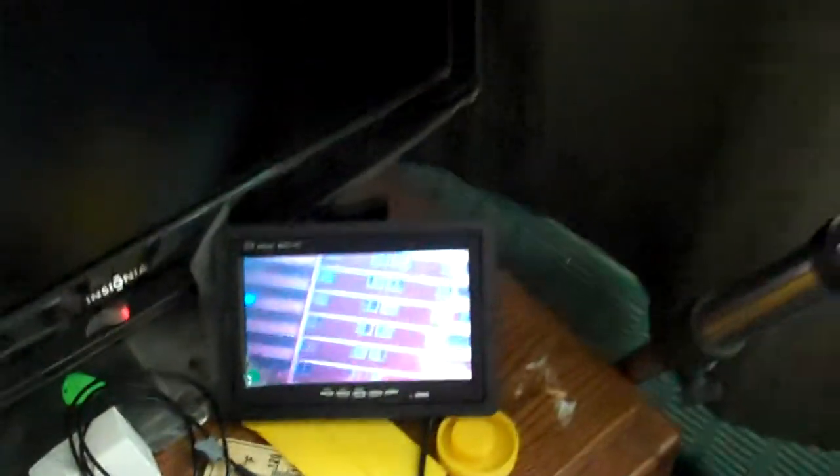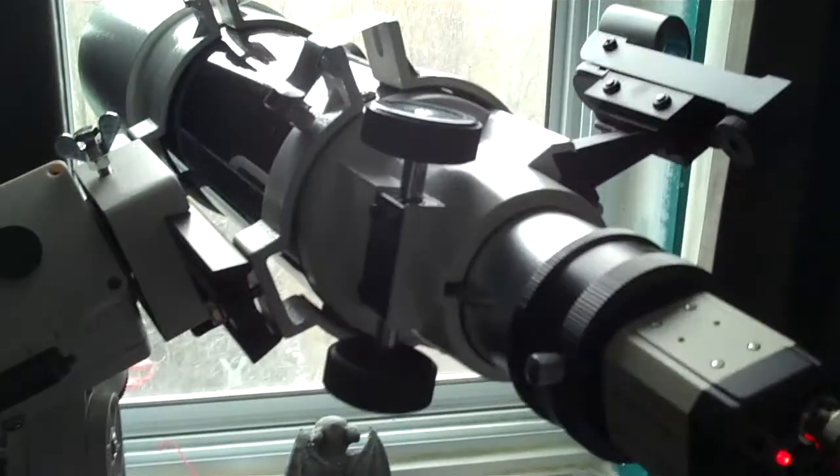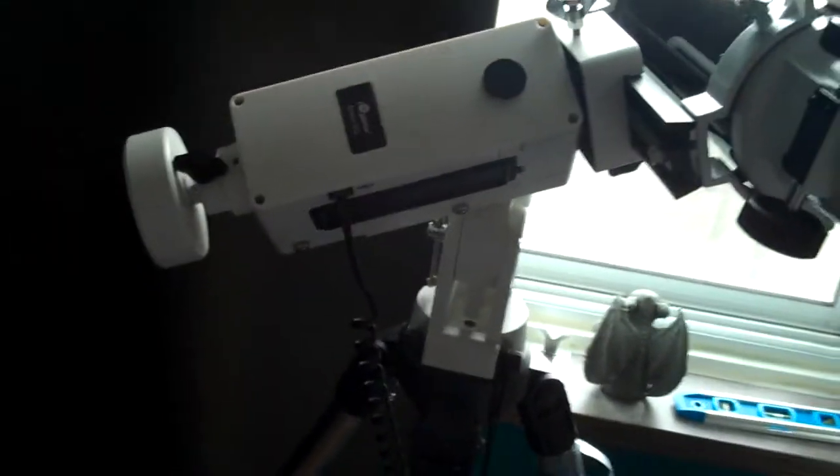What we're looking at here is a view from my telescope, the Sky Watcher 102/500. Here is the Revolution Imager monitor, here's the camera connected to the Sky Watcher, and here's my iOptron 3100 mount.